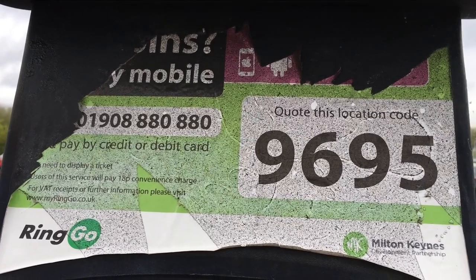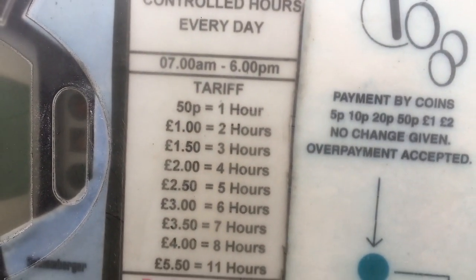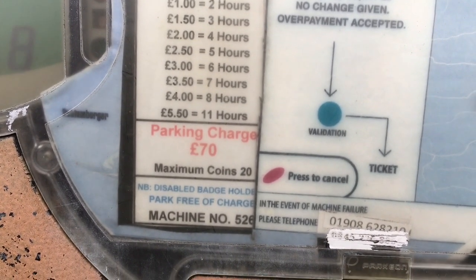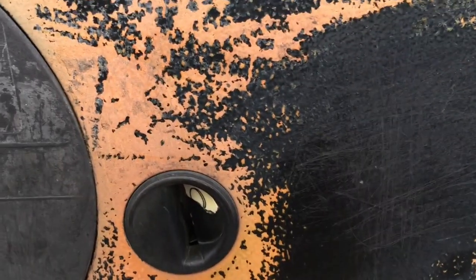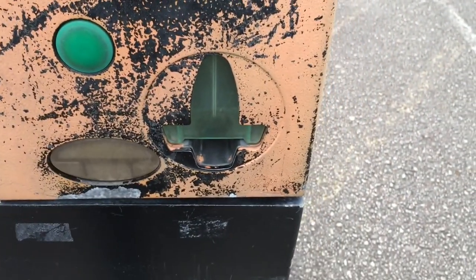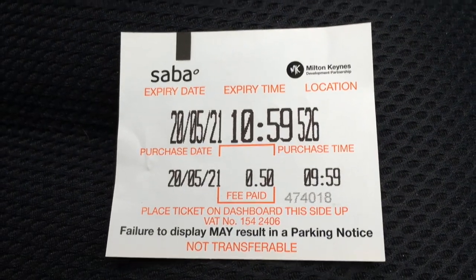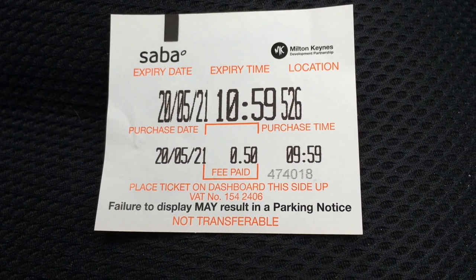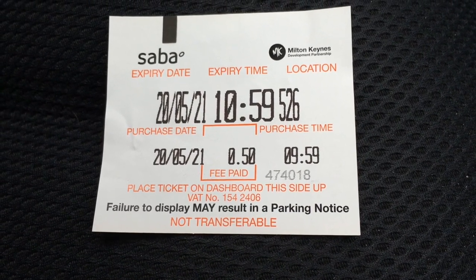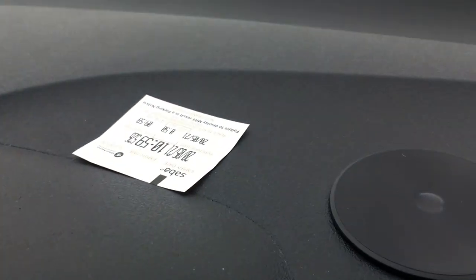You can see on the machine that you can pay by mobile by quoting the location number. The terms and conditions say 50p an hour, and you get a £70 fine if you're out of your allocated time. Here's the ticket — I paid 50p for an hour. It says at the bottom in red writing: 'Please display on dashboard, this side up — failure to display may result in a parking notice.' So make sure it's face-up so they can see it. I've displayed my ticket on the dashboard facing upwards.